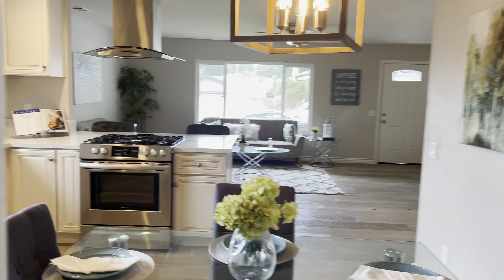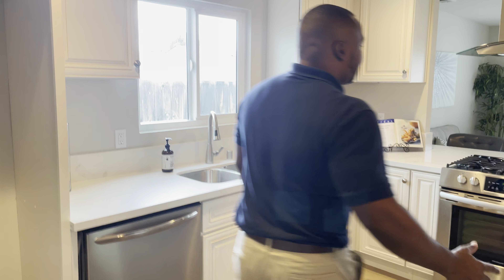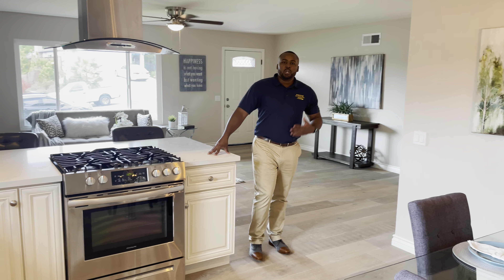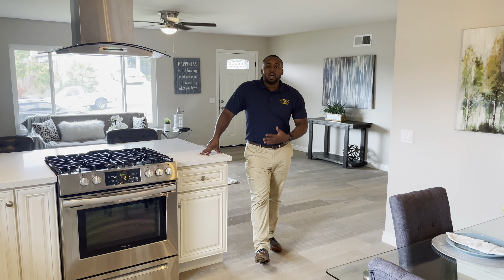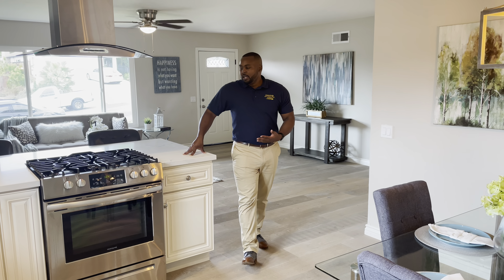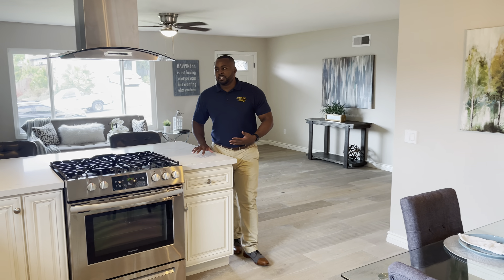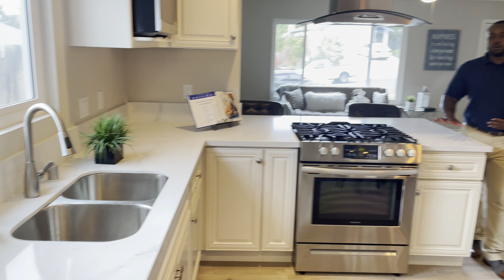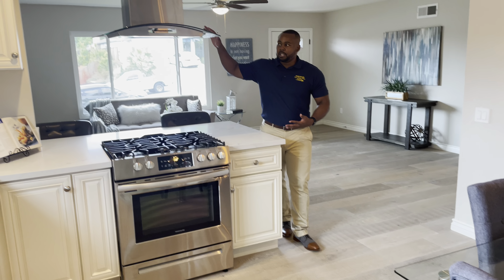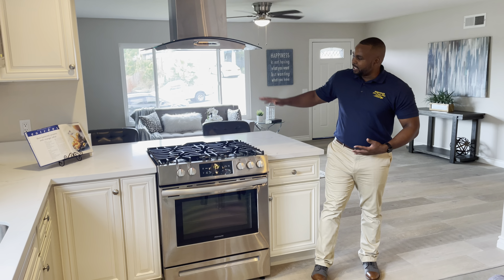Now check this out. As you can see, this home is fully remodeled here. Beautiful, nice and cozy. It's a three bed, two bath, 1,100 square foot home. You can see here that the kitchen has been remodeled. We have our quartz countertop, gas grill as well with a hood oven. Nicely put together.